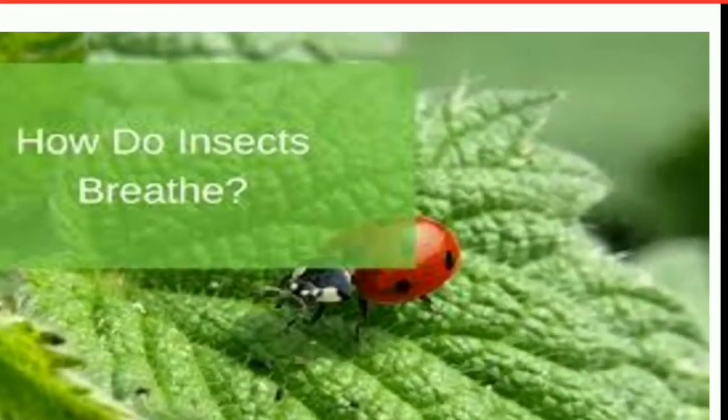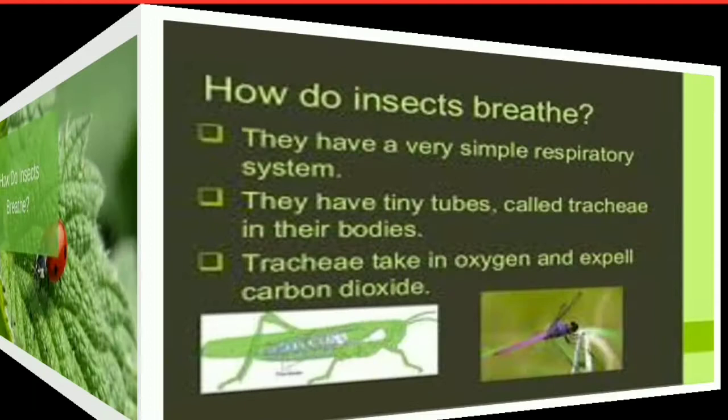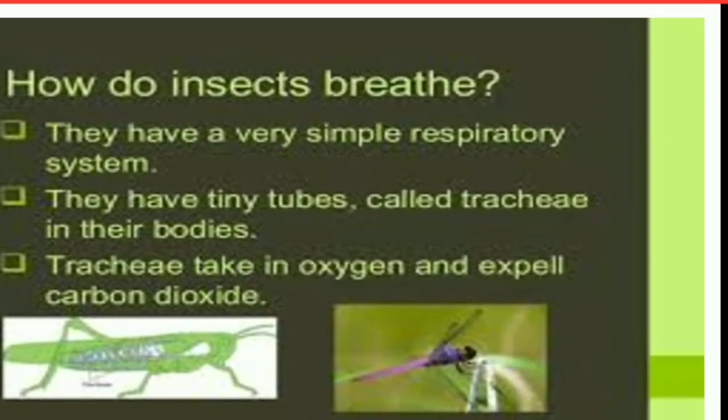Now we will learn how do insects breathe. Insects do not have lungs. They do not have nose or windpipe. They have a different respiratory system in their body to breathe. They have a very simple respiratory system.